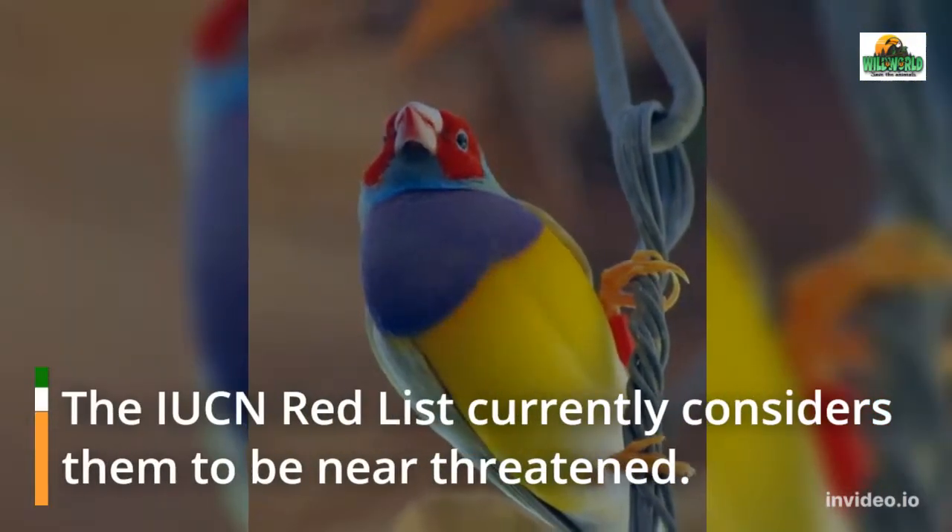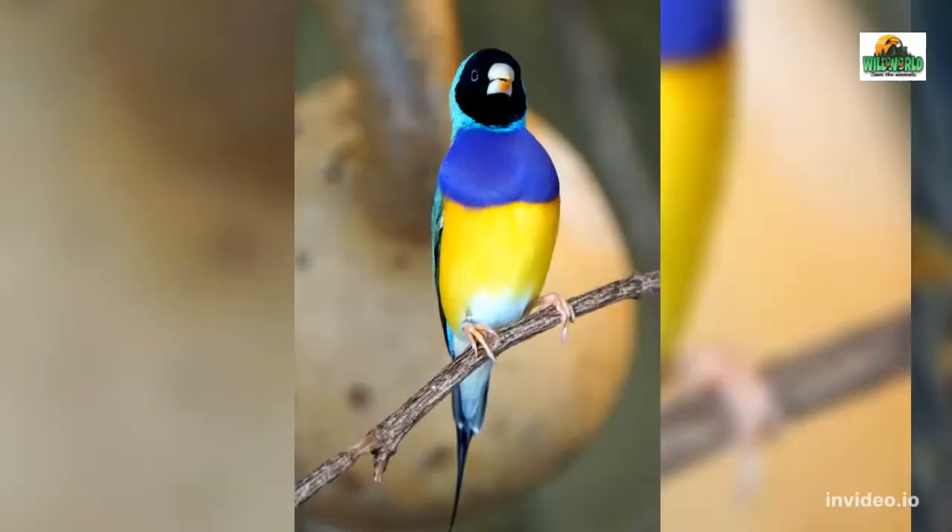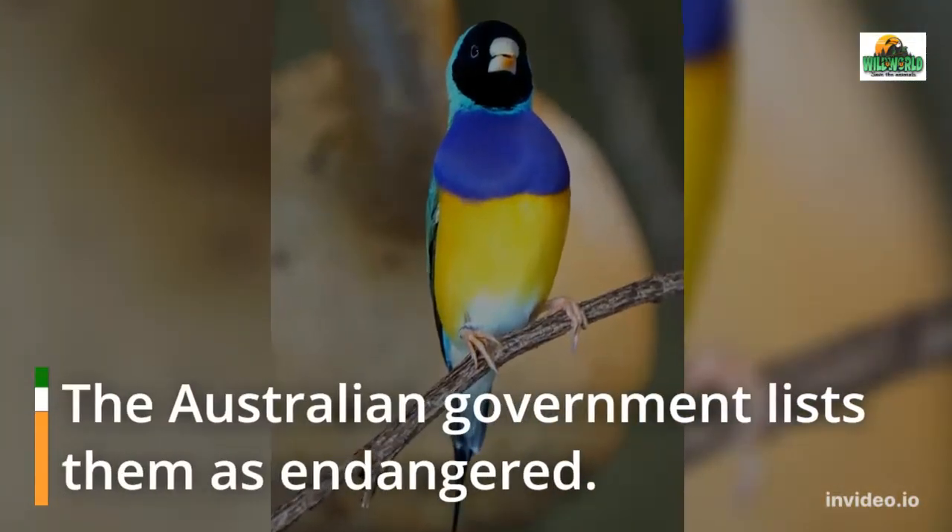The IUCN Red List currently considers them to be near-threatened, while the Australian government lists them as endangered.